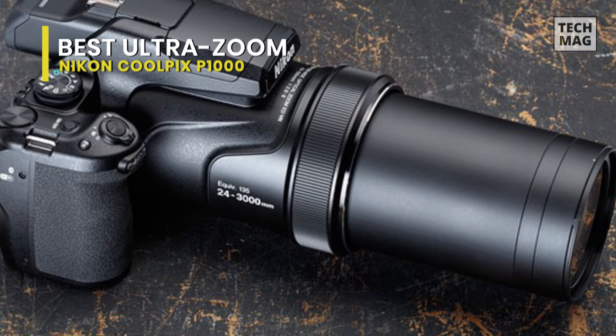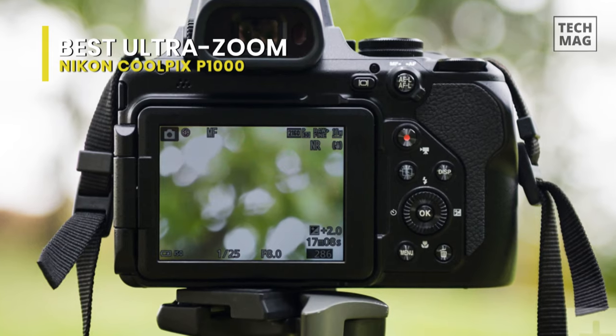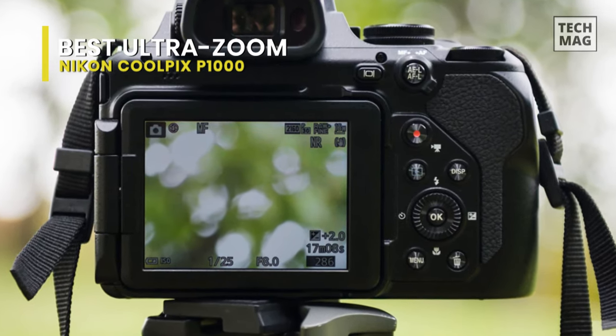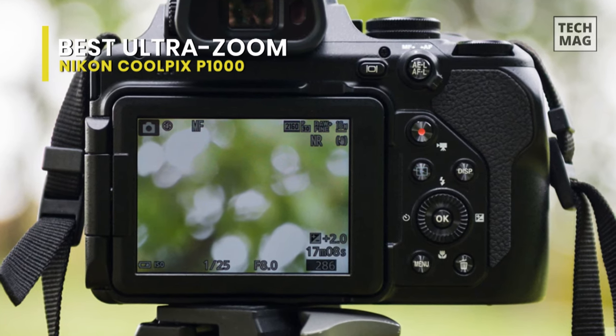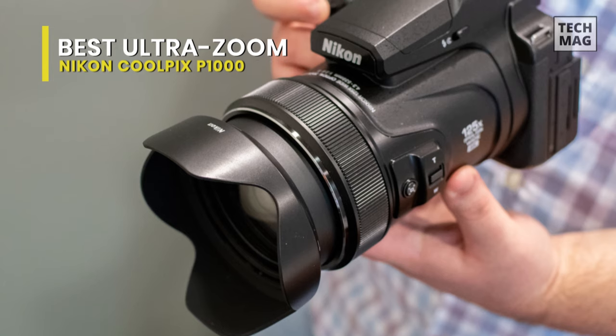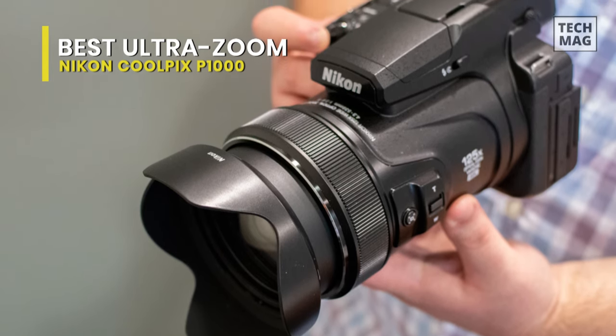The CoolPix P1000's smooth operating control ring provides next-level operation, enabling you to intuitively adjust focus in MF mode, or exposure, white balance, or ISO in AF mode right from the lens barrel, without having to look away from the viewfinder.